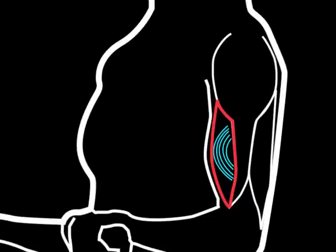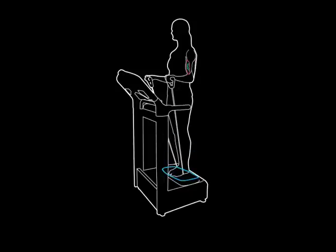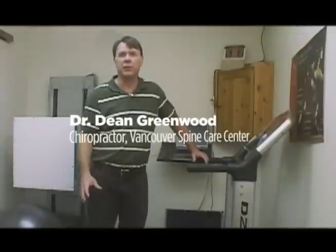So it's a more effective, time efficient workout. It's constantly moving, constantly massaging, and constant blood flow going through makes it much better, much healthier, and much stronger. It's a part of an overall wellness program.